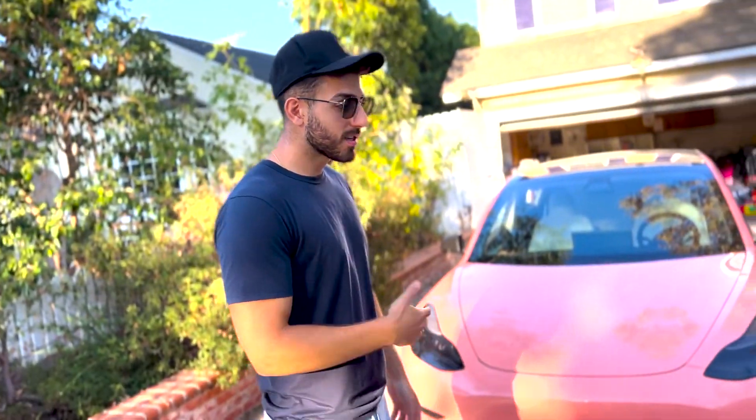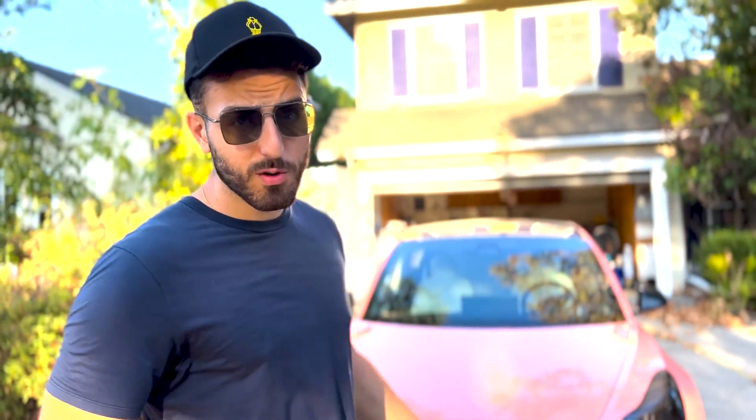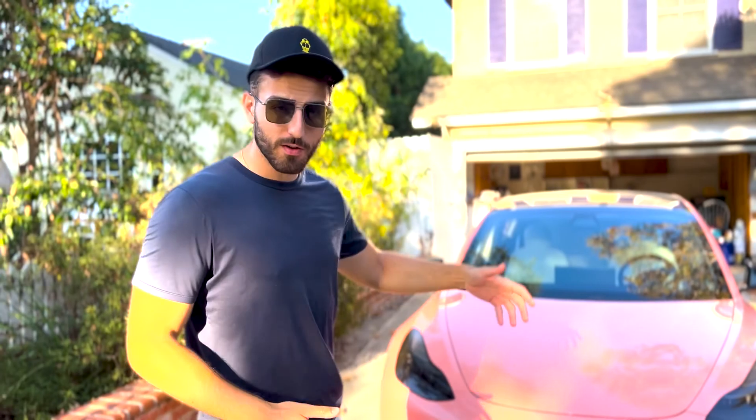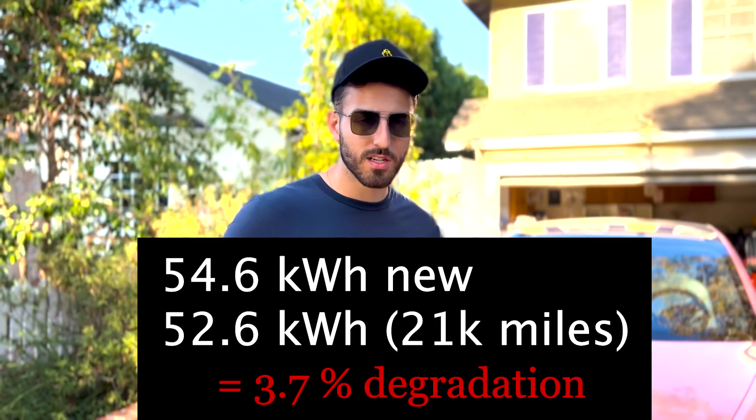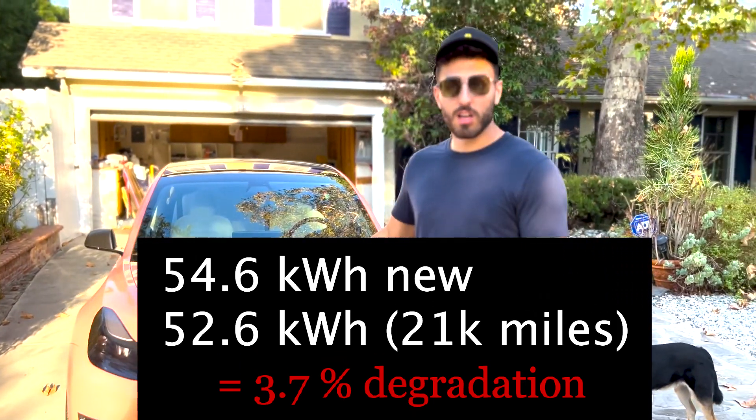When I got this car new it came with about 252 miles of range. The new ones come with like 270, 280 — something wild. But this car now has spacers and the aero caps taken off, so the range displayed, which is like 240-245, isn't extremely representative of the actual degradation. I'm going to try to get the kilowatt-hour degradation — the technical stuff — to really see how much battery we've actually lost.